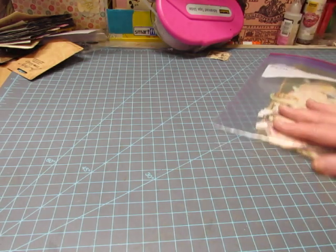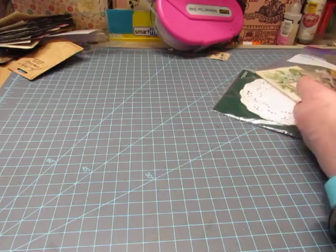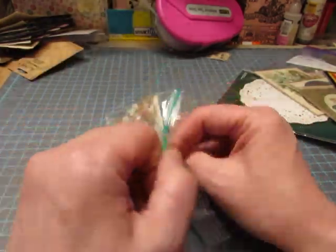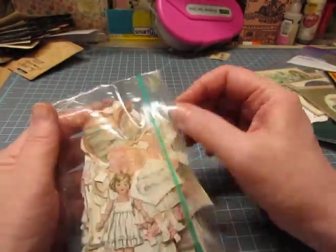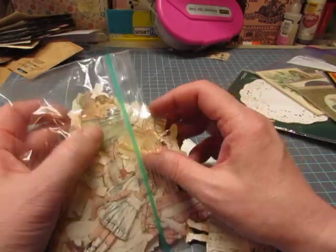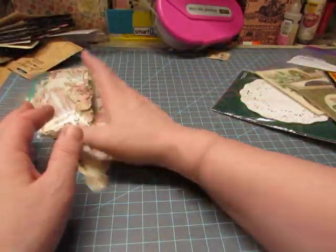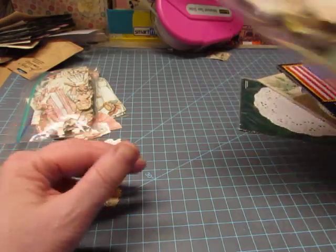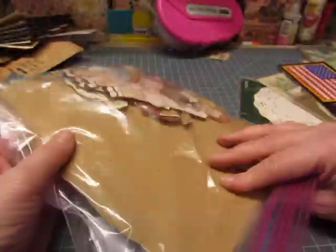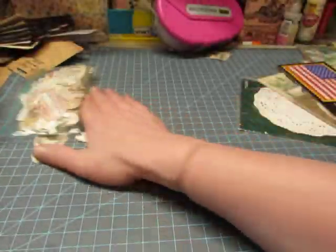My mom collected some paper dolls, and I like paper dolls, so she gave me some of hers — she cut hers out. Here's a whole little packet — I think I have this book actually. They're reproductions of vintage paper dolls, and I can't remember this family's name, but there's a lot of dolls and outfits in here. She gave me these larger dolls too — there's Dolly Dingle on the back. I'll use those for something.